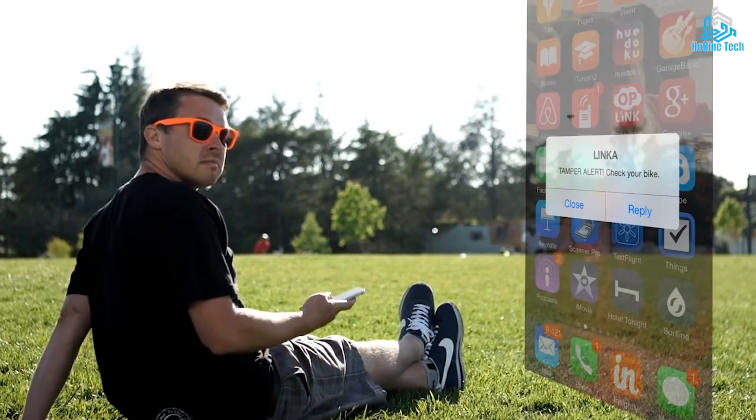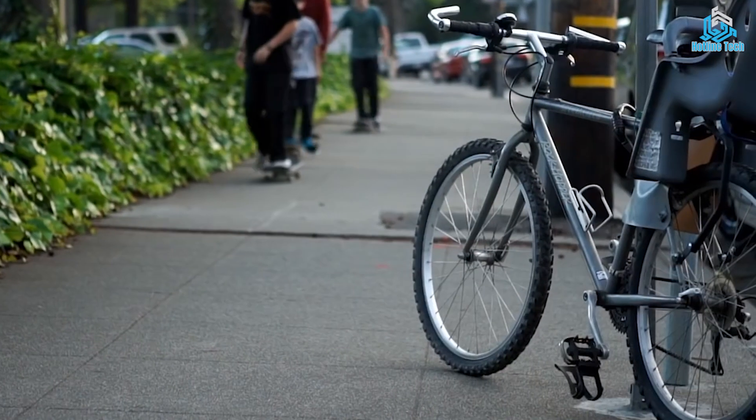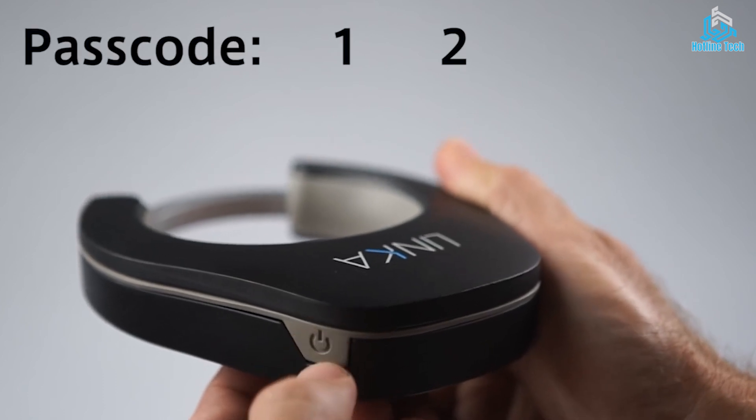These locks often use Bluetooth, Wi-Fi, or GPS technology to communicate with the app. Smart bike locks offer advanced security features such as keyless entry, alarm systems, and tamper alerts.